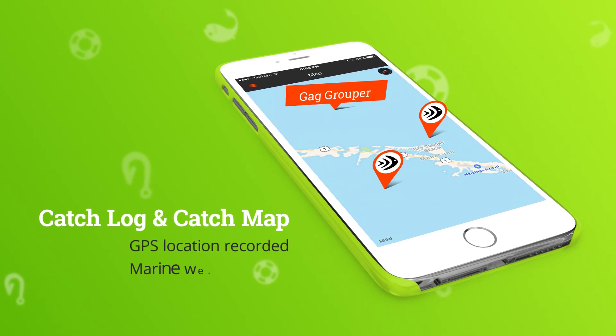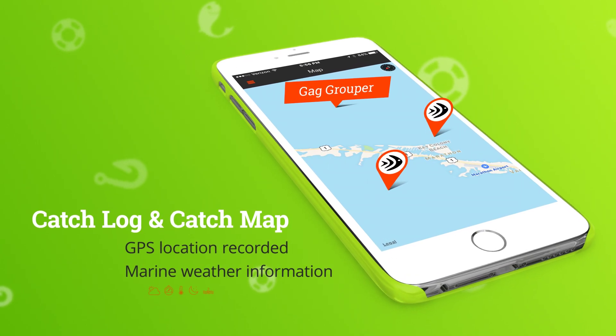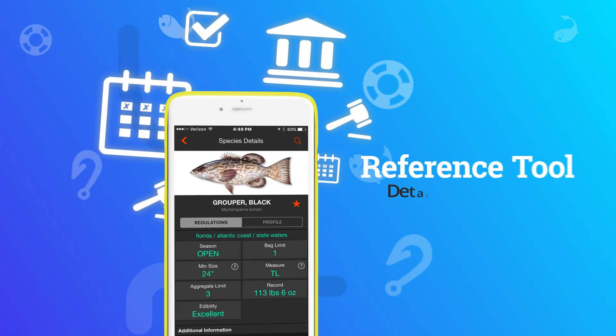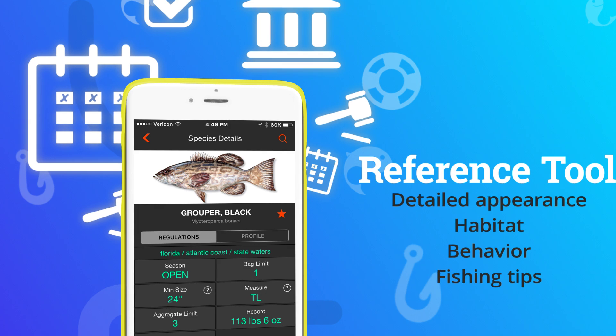Fish Verify automatically geotags each catch and keeps a catch log for you. It's a must-have reference tool to identify fish and learn more about the species.